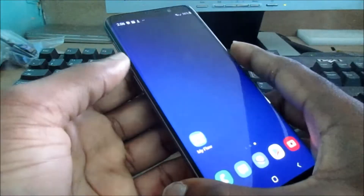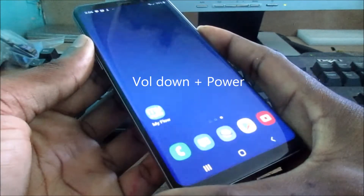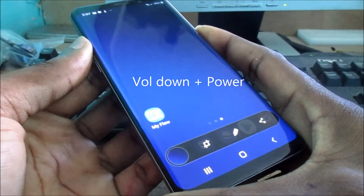So let's hold down the volume down and the power button to do so. It may take a screenshot, but let's just hold it.